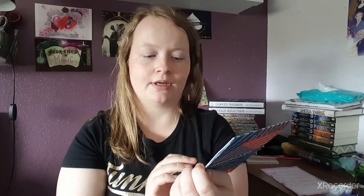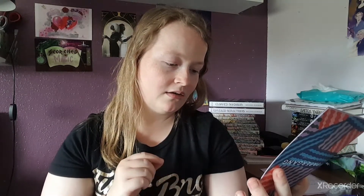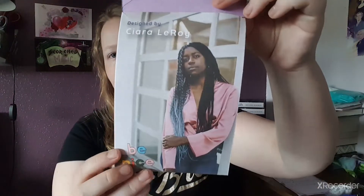We have our little information sheet. On the back it tells us about their new subscription box they did recently — about socks, called 'Put a Sock in It,' where you get socks every month. Inside it tells us what's in the box. This is designed by Siara Leroy, and then inside it has some other bits as well — this is a 'Happy Dashery' theme.